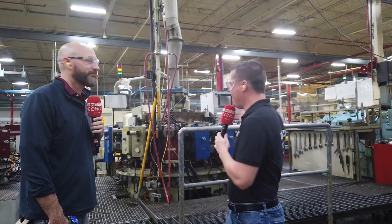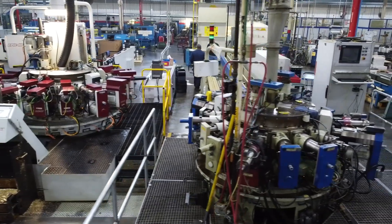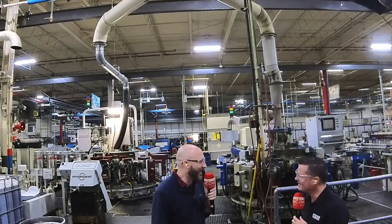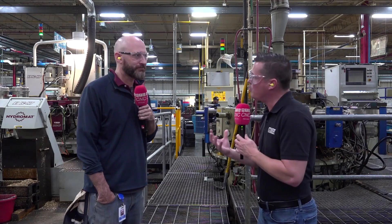We've made it inside this incredible factory here at Moen — very excited to be here with Andrew. The focal point, as you can see behind me, is Hydromat. They've been a key player in the evolution here. How long now? 34 years — since 1989, when the first Hydromat came into this factory. That's an incredible partnership. Let's talk about that partnership and the evolution of how it's grown here at Moen.